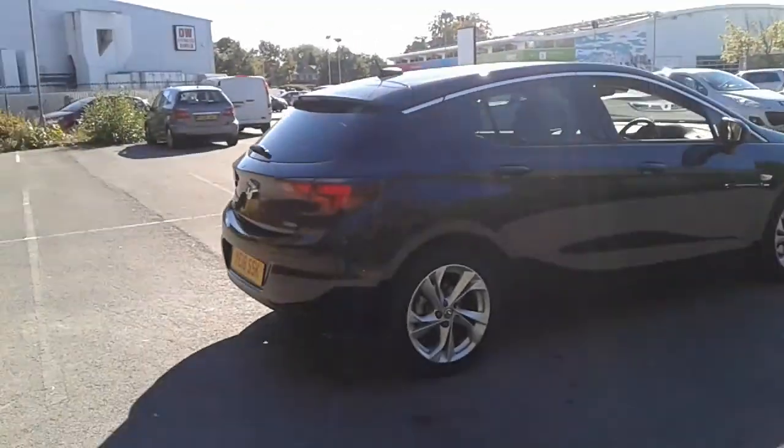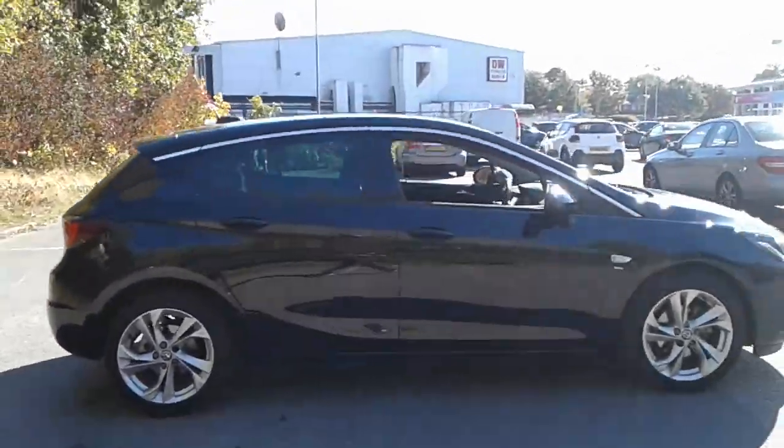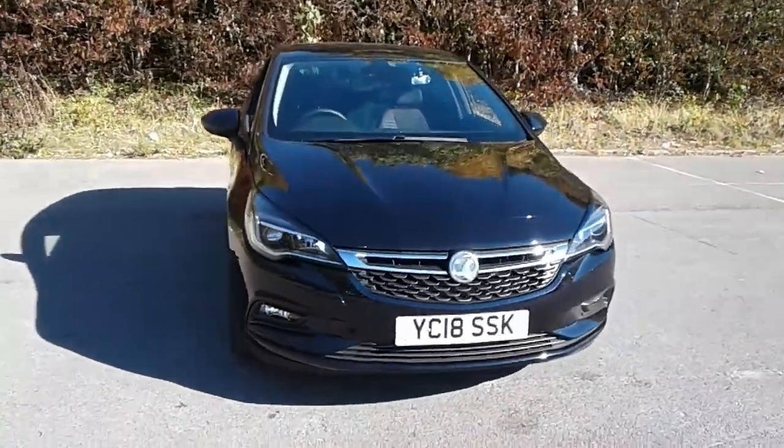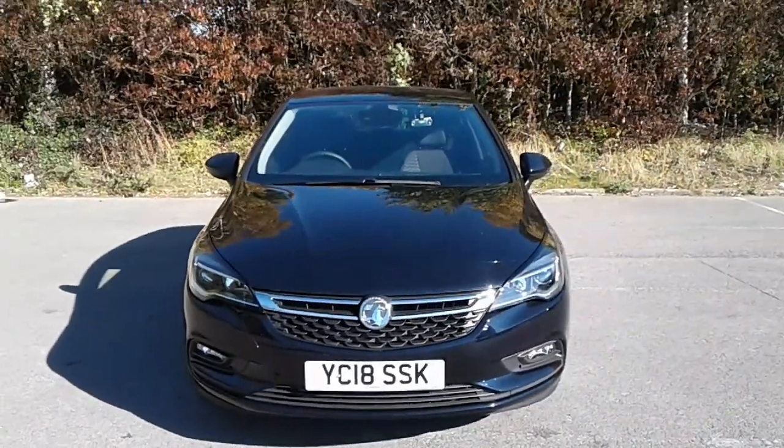And there we have the 2018 Vauxhall Astra SRI. To arrange a viewing or book a test drive, please contact Vauxhall at Pentagon, Lincoln, Tritton Road.